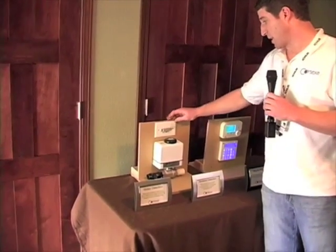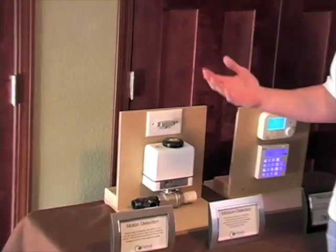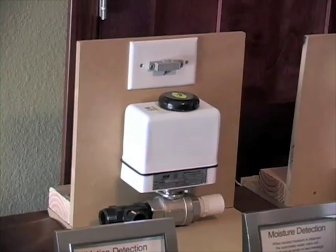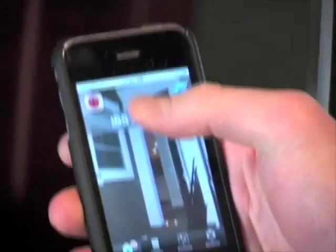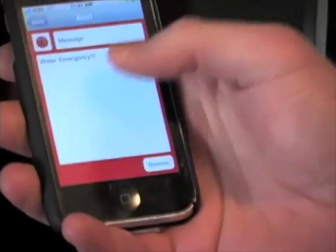This is a moisture sensor and you would put something like this under a water heater, under a dishwasher, or under your sink. The second that it detects any moisture, it shuts the automatic valve off. The system would then send you a text message or an email. Click on the Cortexa logo here — I can log right onto my home. I see that there was an alert, and if I click on the alert, it would show me a message that says water emergency.